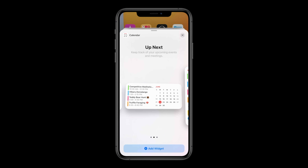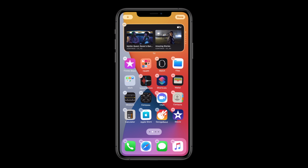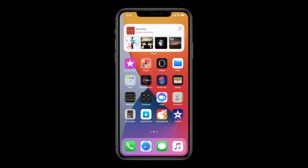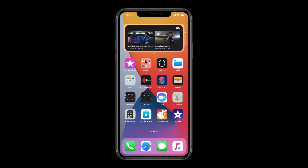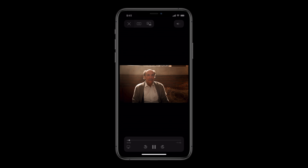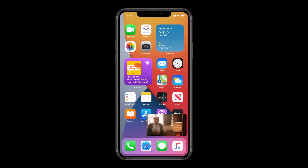Apple have also included picture-in-picture, which is the ability to continue watching video either on the home screen or within another app. I'm not a big fan of this personally because I tend to just watch video within whatever app I'm using, so this isn't a big deal for me, but I know for a lot of other people it's certainly a welcomed addition.